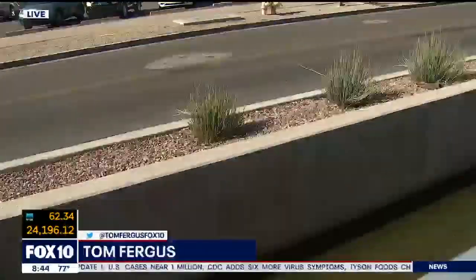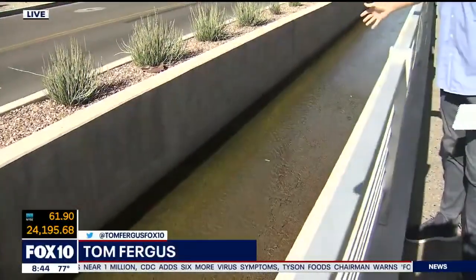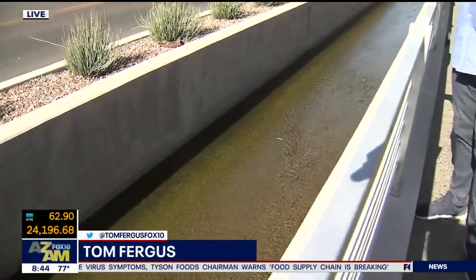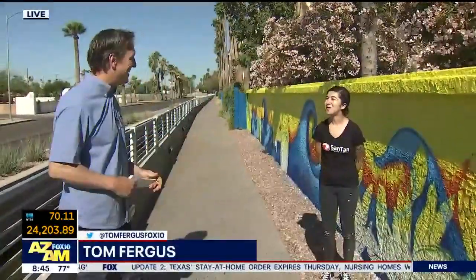I want you to take a look at this. You see how there's a canal running through here? I remember when this was just a ditch you could jump over, but SRP's got a canal going through here, and that's actually part of what this art is all about. I want to introduce you to the artist, Ariana Enriquez. Ariana, it's so nice to meet you. Wonderful to meet you.